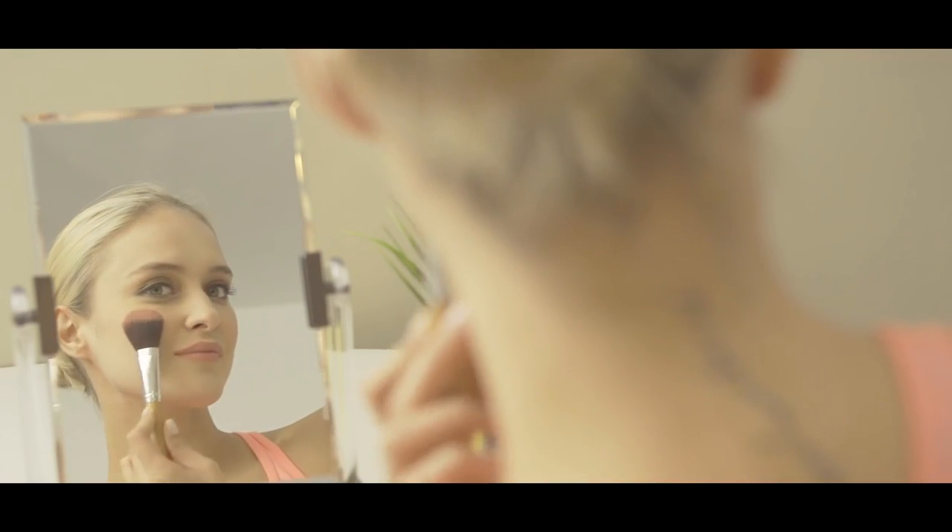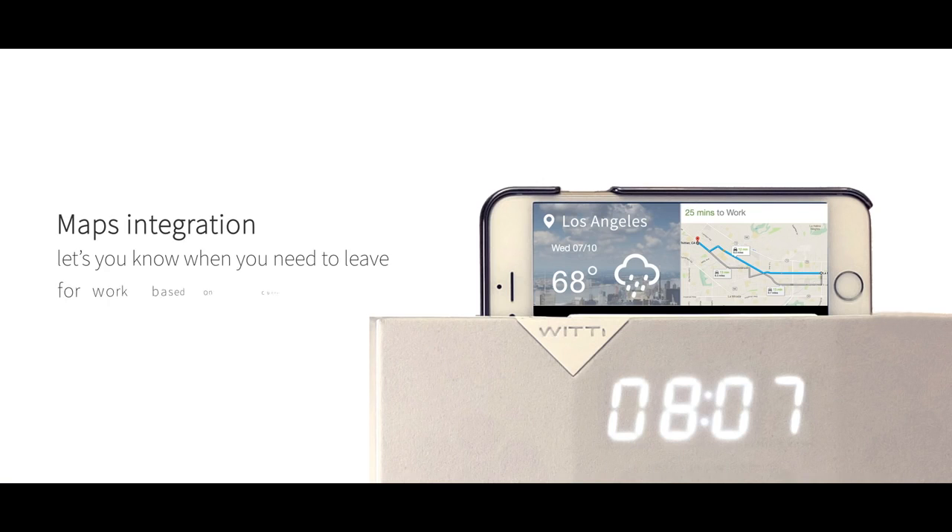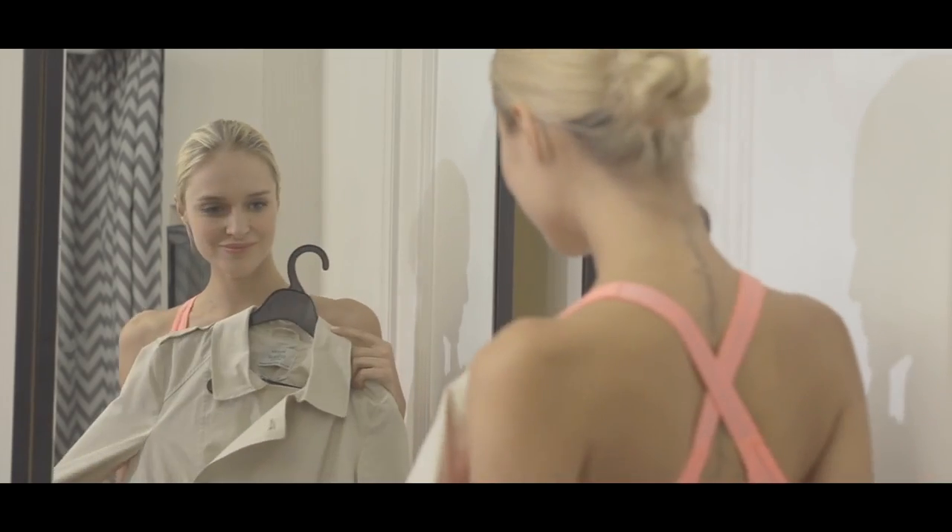And even better, Betty integrates with the maps feature on your phone and knows your morning commute. So Betty will periodically update you in the morning as to exactly when you need to leave for work based on your local current traffic conditions. You need to leave in 15 minutes.